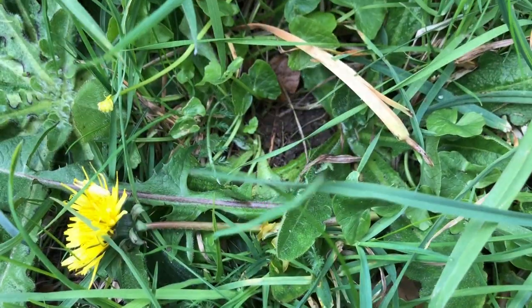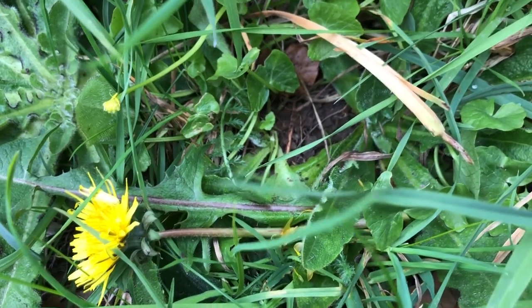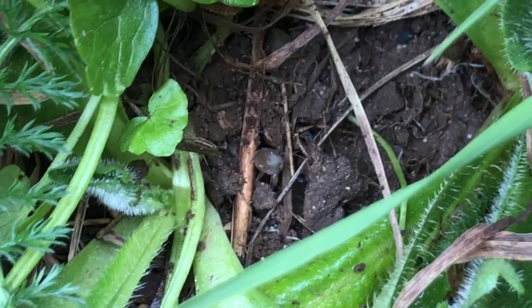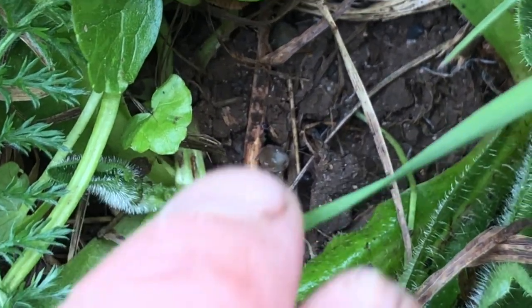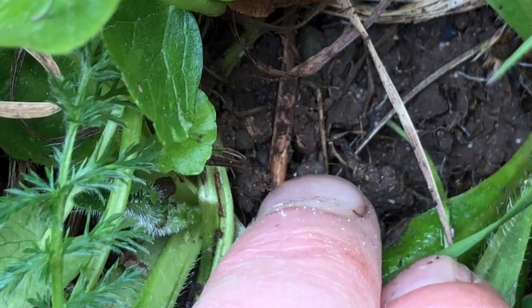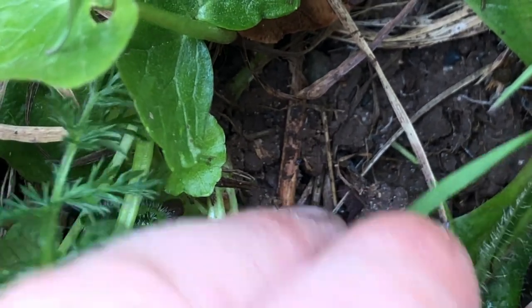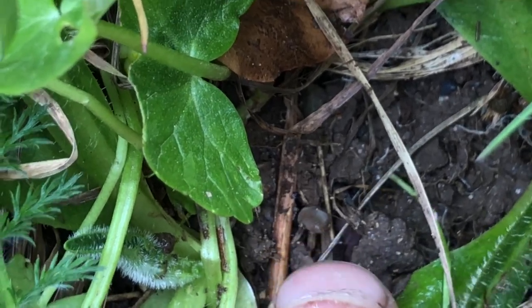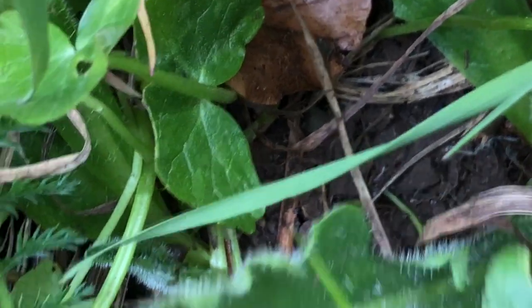I just disturbed another bumblebee and it has a surface nest. I didn't know there were surface-nesting bumblebees. That's its egg right there. Oops, I picked it up by mistake. So I better put that back together again.